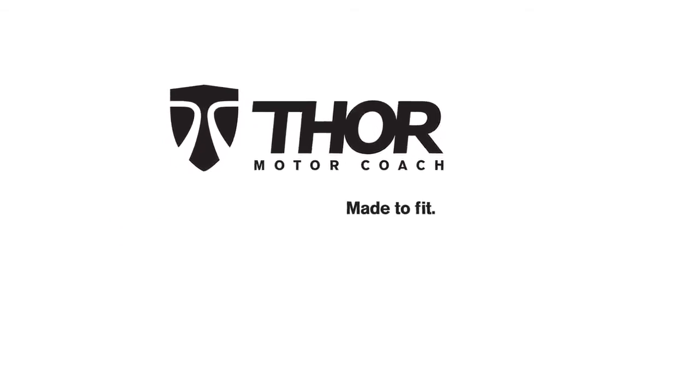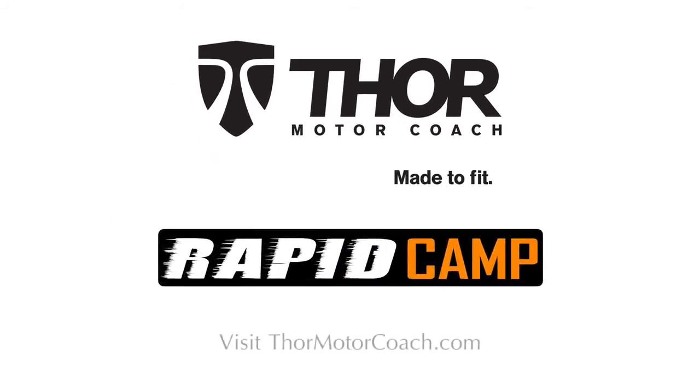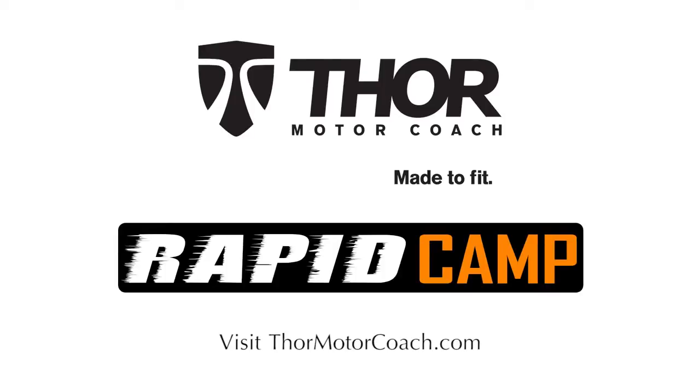Now available exclusively on select Thor Motor Coach motorhomes, Rapid Camp gets you from road to recreation in a snap.